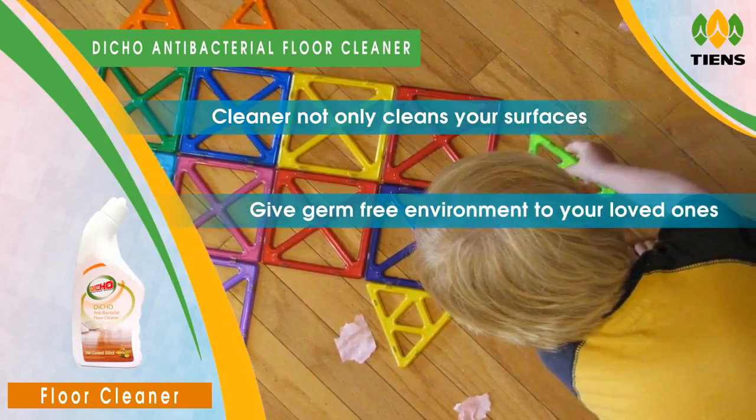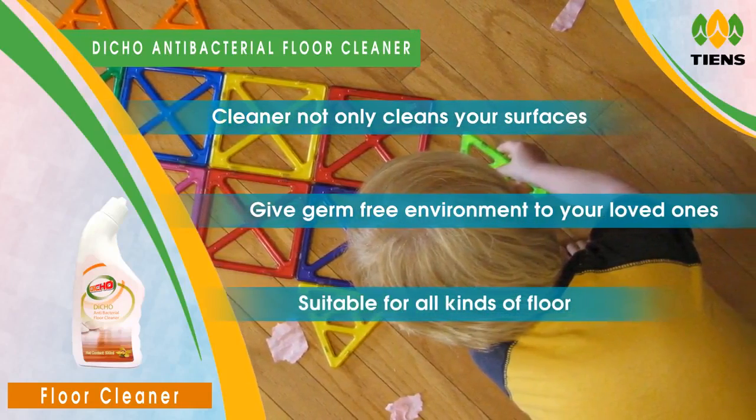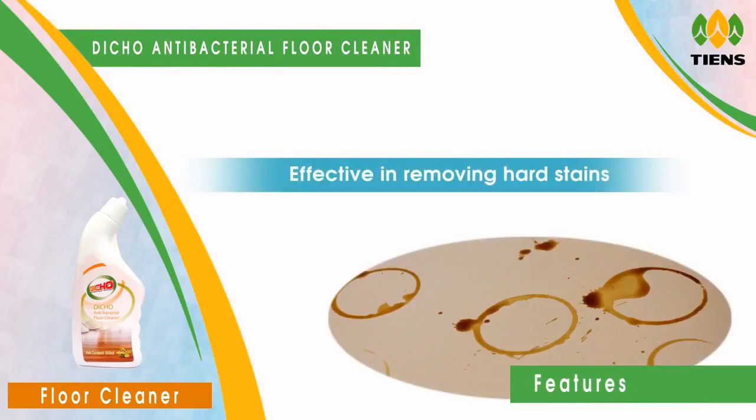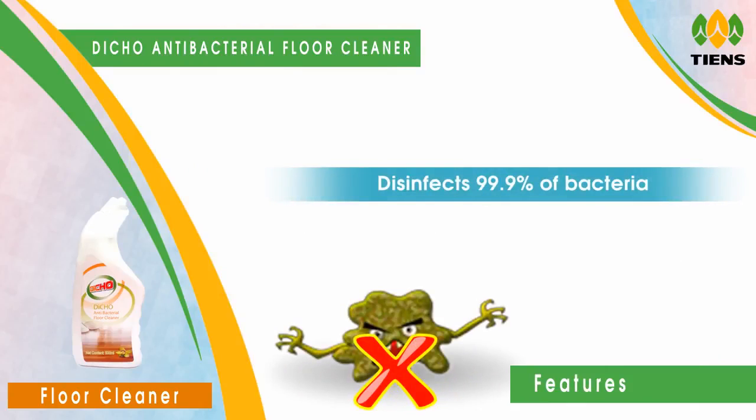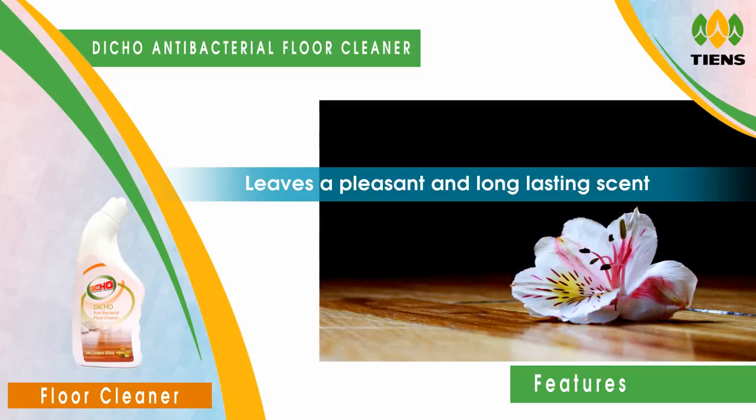Deco Antibacterial Floor Cleaner not only cleans your surfaces but also gives a germ-free environment to your loved ones. It is suitable for all kinds of floors, effective in removing hard stains, disinfects 99.9% of bacteria on the floor, eliminates bad odor, and leaves a pleasant and long-lasting scent.